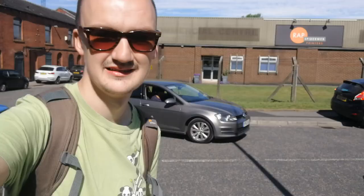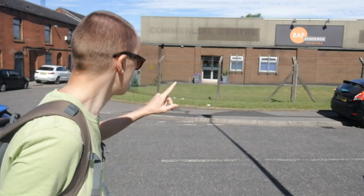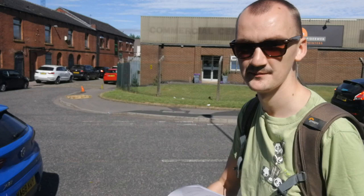We are looking at the Hollingwood Primitive Methodist Chapel which is just here on the corner of Bourne Street — there, you can just see it. We'll talk more about that in a bit.